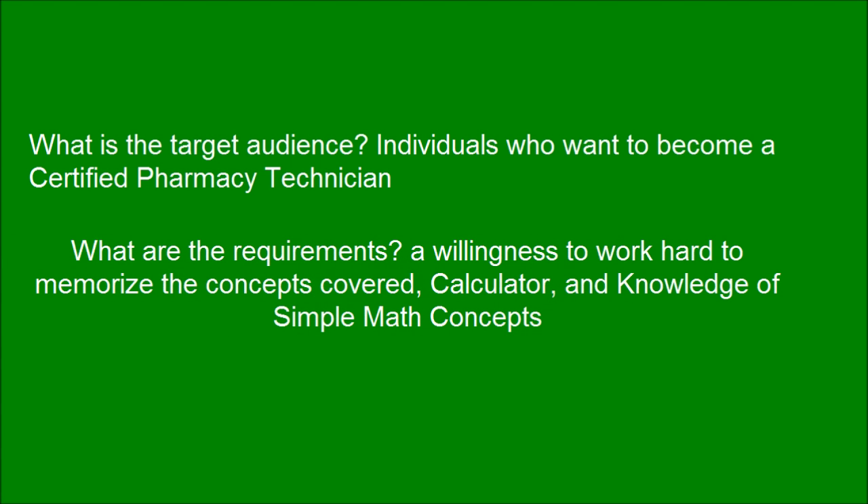What is the target audience? Individuals who want to become a certified pharmacy technician. What are the requirements? A willingness to work hard to memorize the concepts covered, a calculator, and knowledge of simple math concepts.